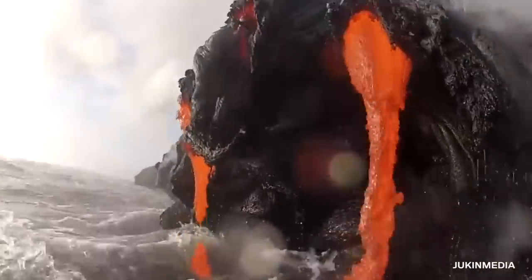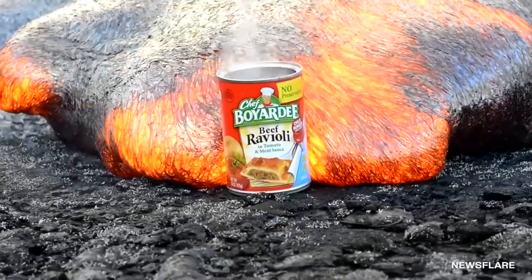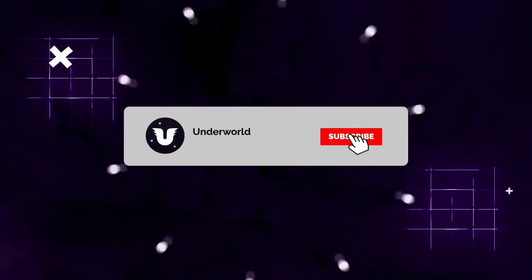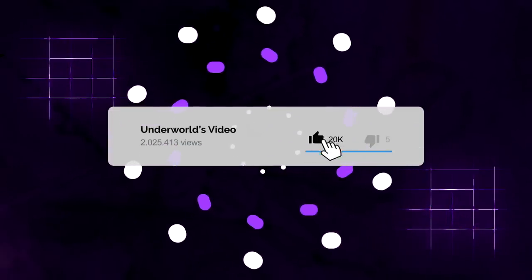From a satisfying up-close video of lava pouring into the ocean, to the interesting moment a can of ravioli was swallowed whole during an eruption in Hawaii, here are five of the most incredible lava flows ever caught on camera.